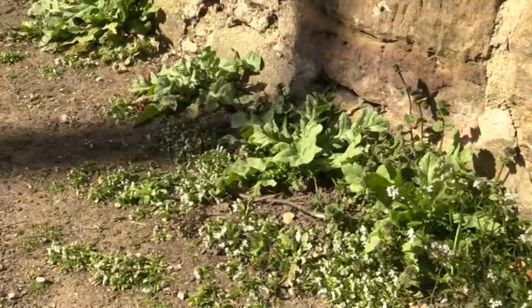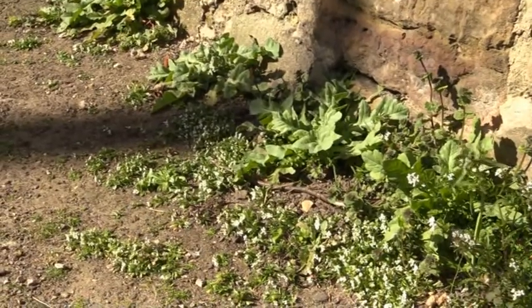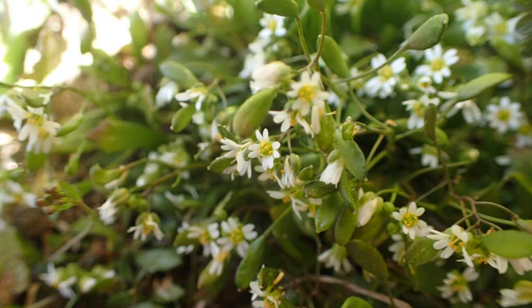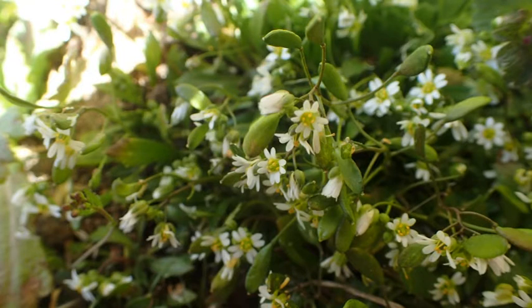This is a tiny member of, would you believe, the cabbage family. Doesn't look much like a cabbage and you wouldn't get much of a meal out of one of these. It looks as though it's got eight petals, but in fact the petals are split — the small white flowers have four petals and each one is split halfway, or a bit further down to the base.